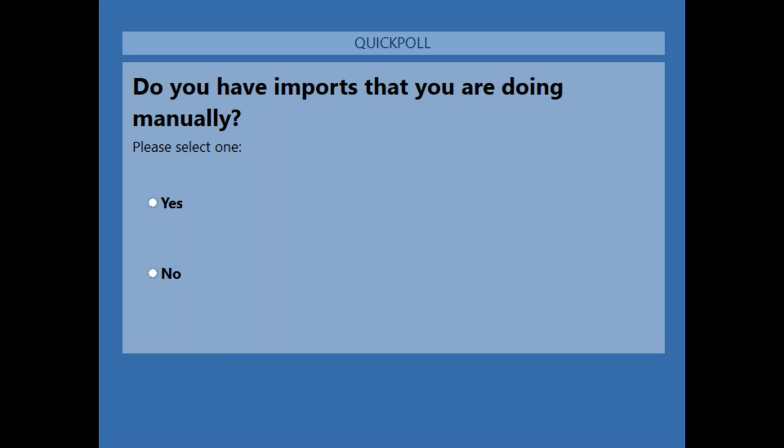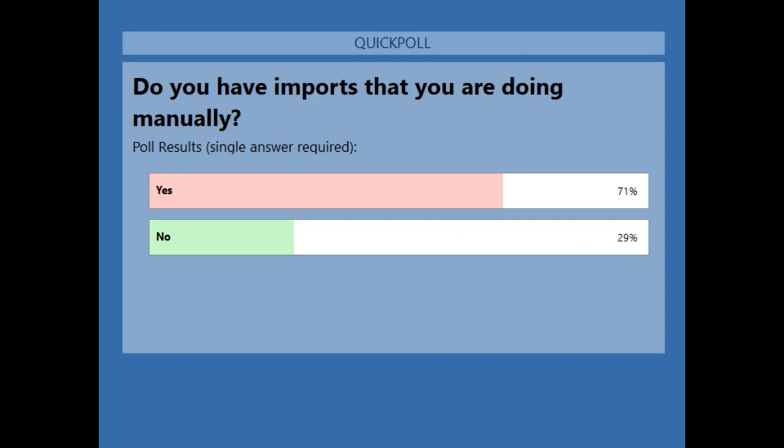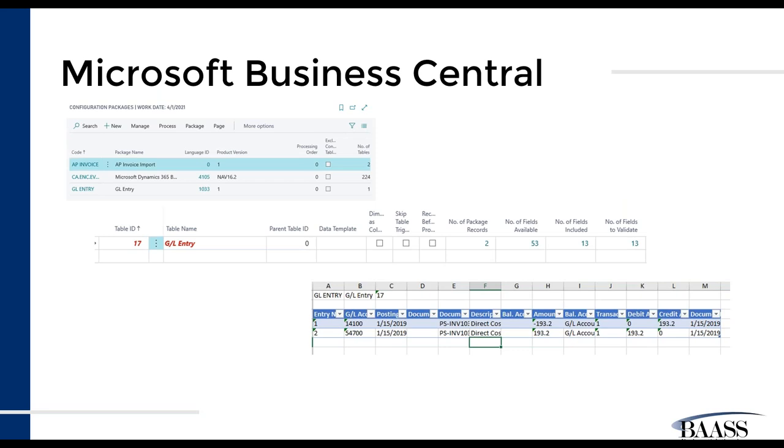About 70% of people are saying yes, they are doing imports manually. This is a very light exposure to what you can do and the types of files you can take out. We want you thinking about where those areas are that you can remove that extra duplicate work, and lean on your vendors — you're paying them — to get them to provide files that make your life a little bit easier. Payroll might be another one instead of rekeying any entries.